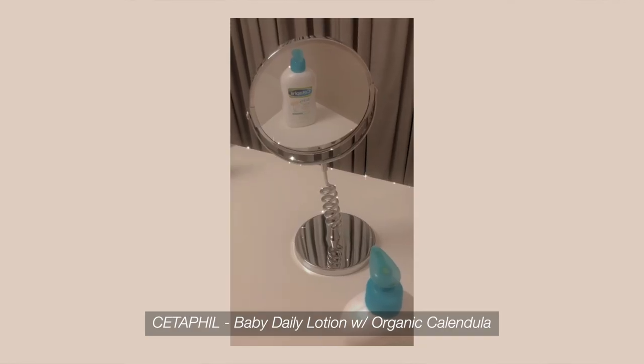I found out about this next product from Glee — it's the Cetaphil Baby Daily Lotion with Organic Calendula, and I use it as my moisturizer. Both Glee and I came back from cold countries during the holidays and when we got back to school, we were talking about how dry our skin was. She's the person I trust most for skincare and makeup advice, and she mentioned this product. The next day she brought it to school and I tried it on my skin, and the following day the texture of my skin had already improved so much.